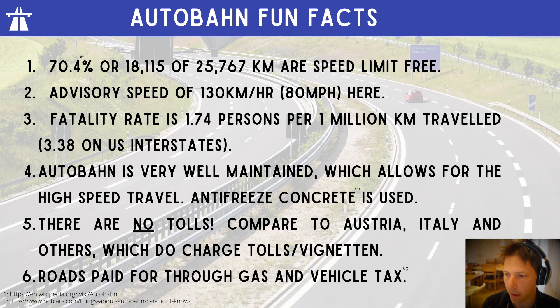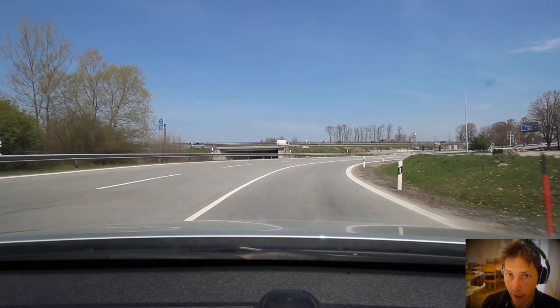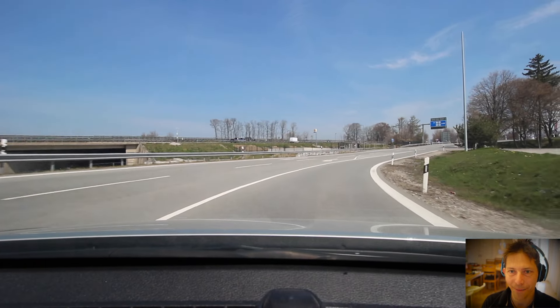70% of the Autobahn is speed limit free. There is an advisory speed limit of 130 kilometers per hour or 80 miles per hour. The fatality rate is 1.74 persons per 1 million kilometers traveled, compared to 3.38 in the States. The Autobahn is really well maintained — they use antifreeze concrete so it doesn't crack in winter, and there are no tolls, which is awesome.